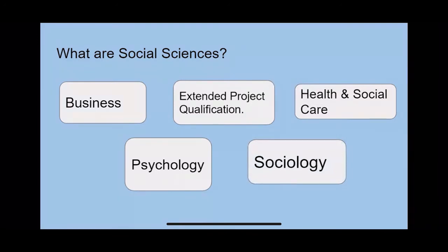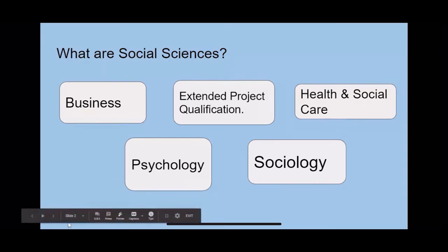There's more information on all of these subjects in our prospectus and on our website. I'm now going to hand over to our students, who are going to tell you why they think you should study social science subjects with us at Fakenham Sixth Form. I hope you enjoy.